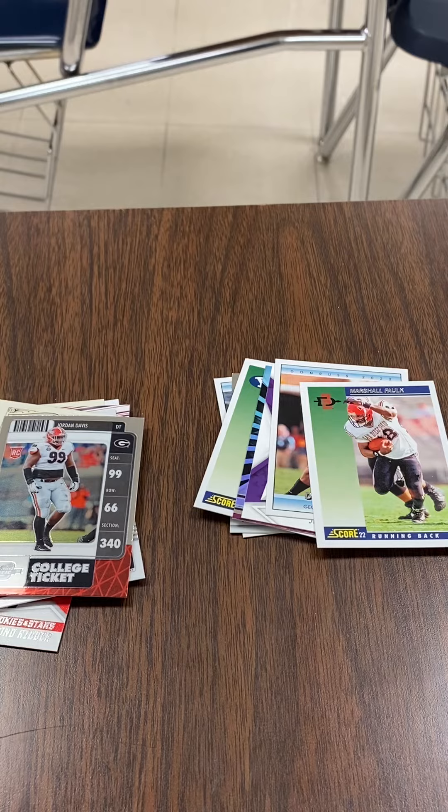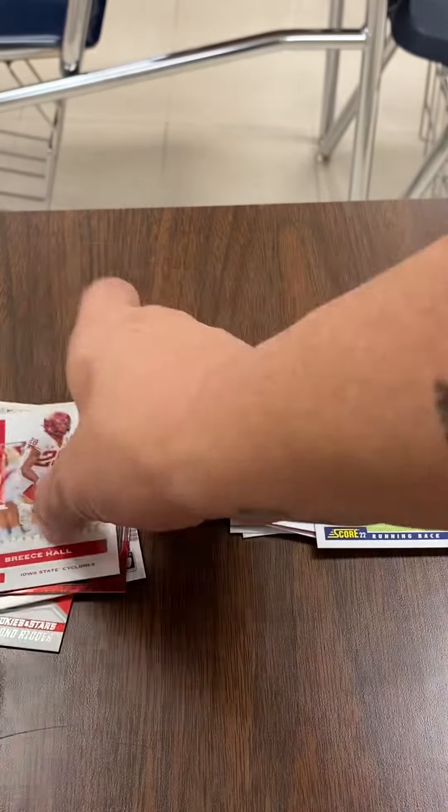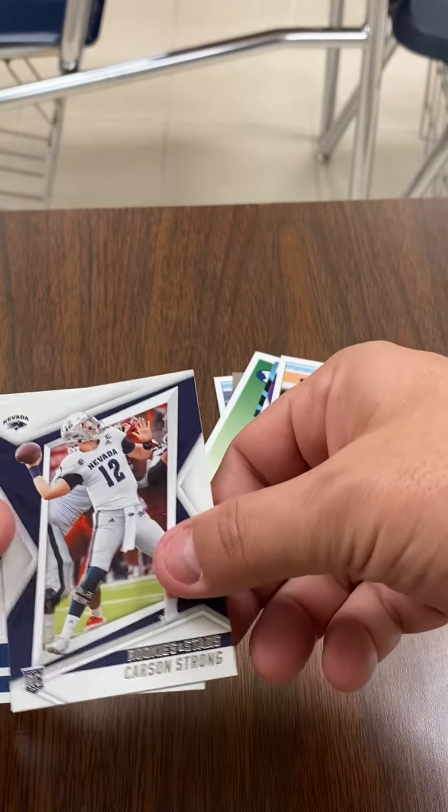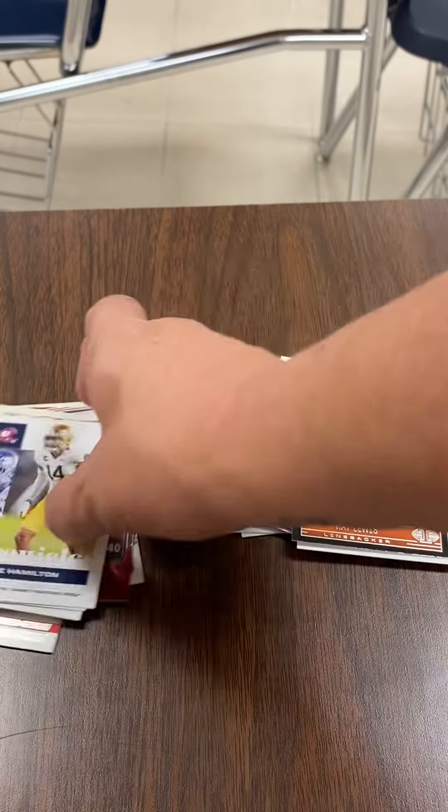Two packs to go. Brees Hall, Ray Lewis, Carson Strong, and Kyle Hamilton.